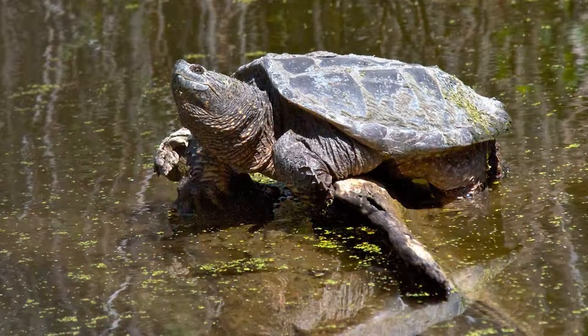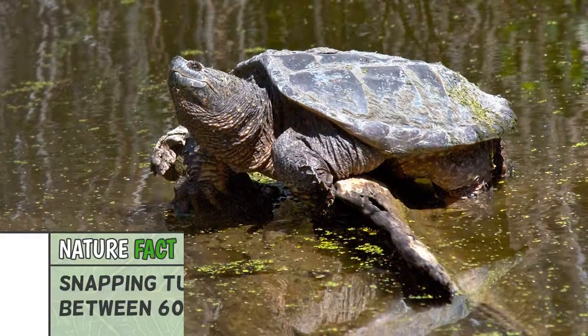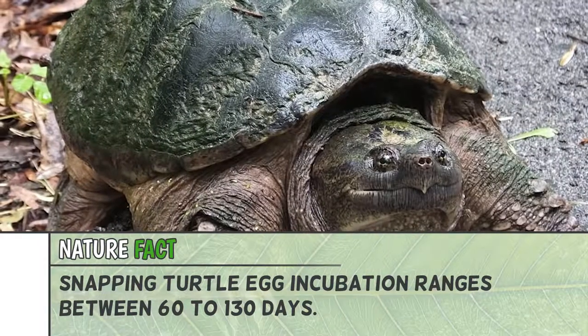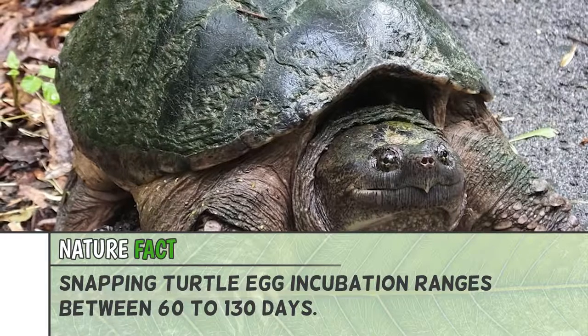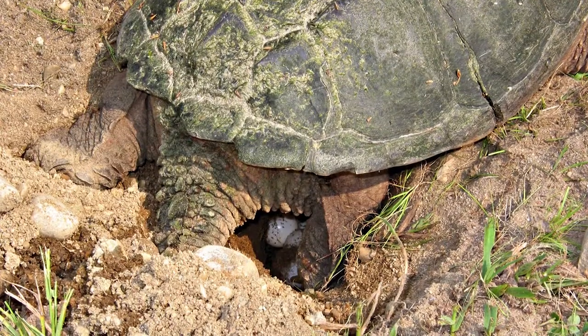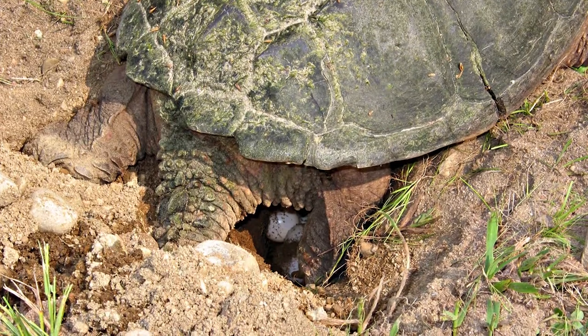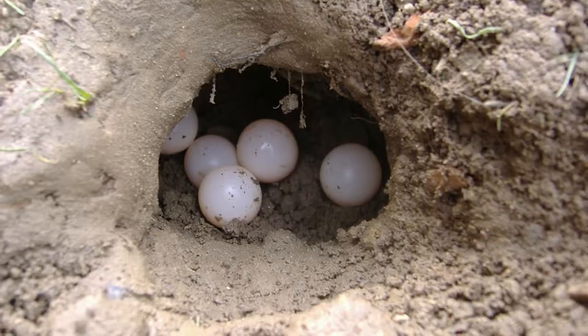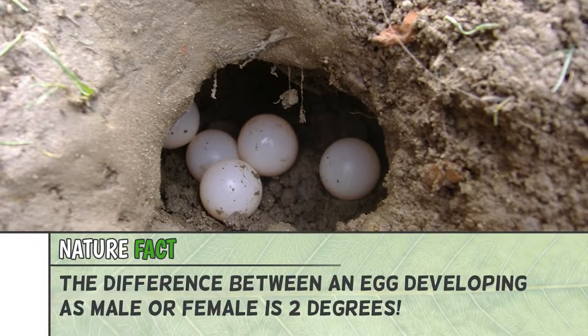They do nest along the West Bloomfield Trail, so as you take hikes outside you might notice sandy areas that have been dug up in a circular fashion. They put about 30 eggs inside the nest and cover it back up with sand. The really cool thing about snapping turtles is that the determination of whether that snapping turtle hatches as a male or female is based on the soil temperature during incubation.